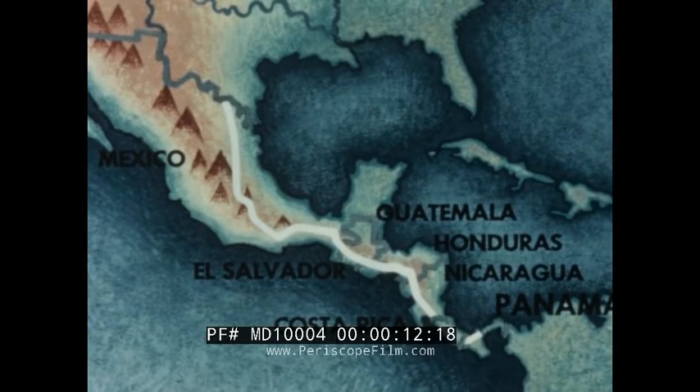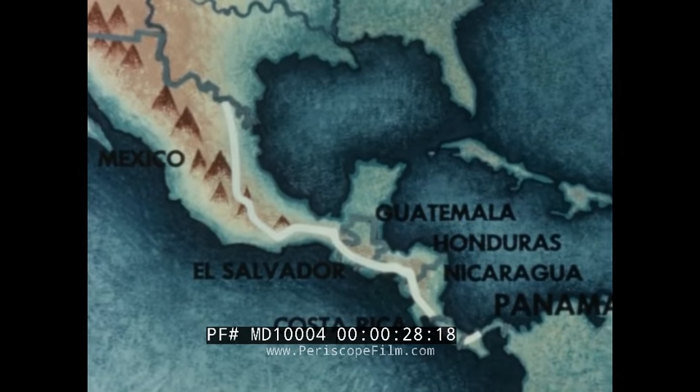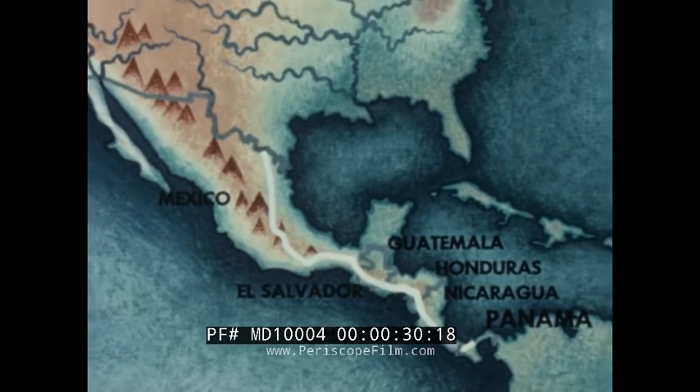This is the Inter-American Highway. Much of the route is completed, but there are still sections suitable for automobile traffic only in dry weather. Yet to be conquered are trails, marshes, mountains, and jungles — here was a challenge to really put a car through the mill.